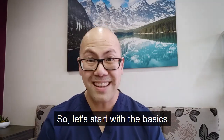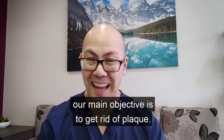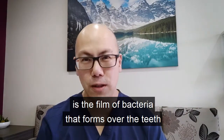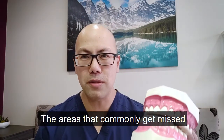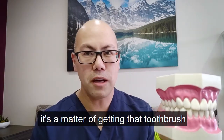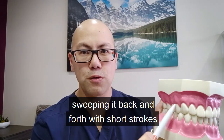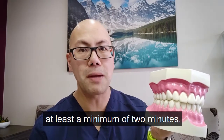So let's start with the basics. When we're brushing our teeth, our main objective is to get rid of plaque. Plaque is the film of bacteria that forms over the teeth over a period of time. The areas that commonly get missed are in between the teeth and along the gum lines. To combat the gum line issue, it's a matter of getting that toothbrush to brush towards the gums, sweeping it back and forth with short strokes, and ensuring that you've actually spent at least a minimum of two minutes.